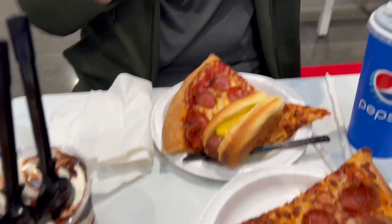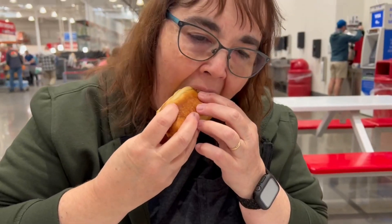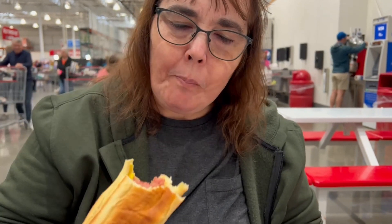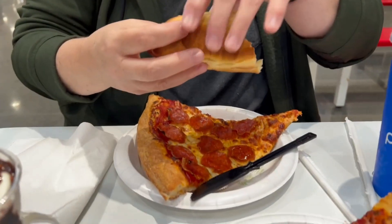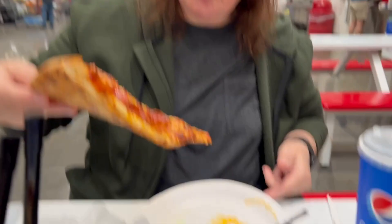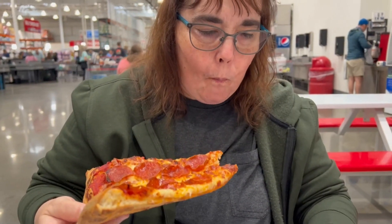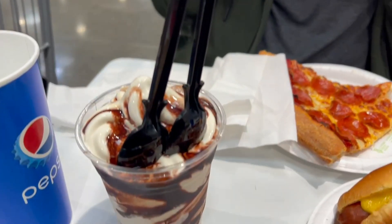What did you think of the hot dog? It's about big enough to split, especially if you're getting some pizza. Compared to Nathan's that we've had recently, it's pretty good — I think it's better, tastes more meaty. The bun doesn't seem like a normal bun either, maybe a buttery bun. The pizza is definitely not as greasy, at least today.